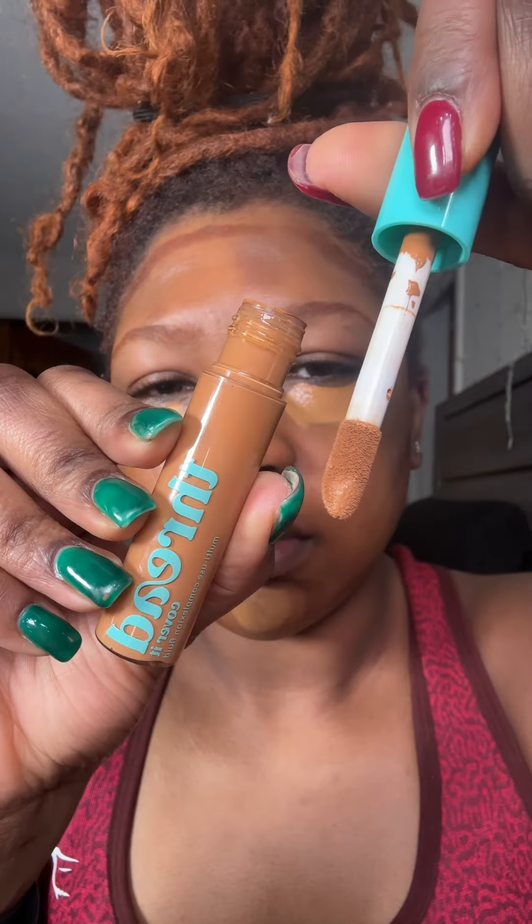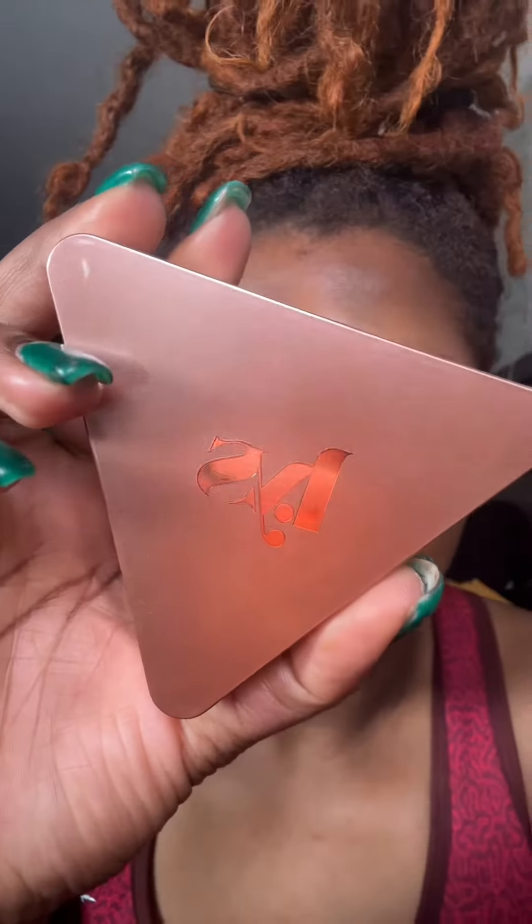Thread Beauty makes it really affordable with great quality, especially their concealers. It gives a soft matte feel and it blends in beautifully into the skin. For any type of foundation at an affordable price, you can't beat it.